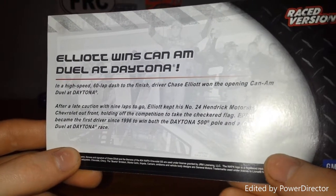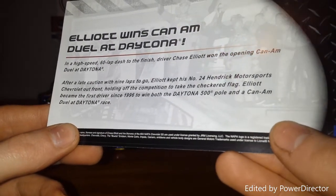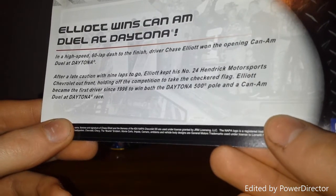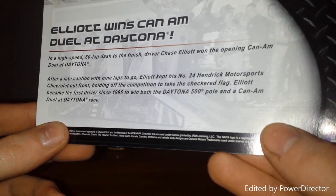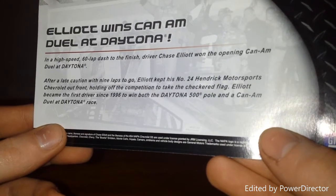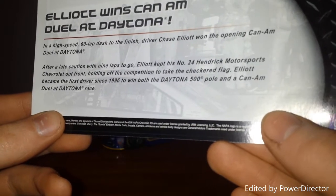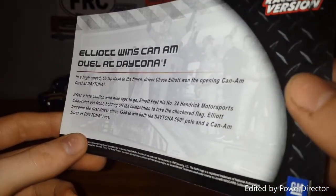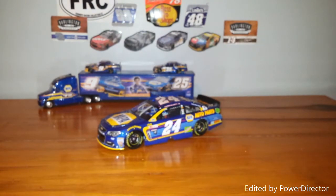At high speed, Elliott dashed to finish. Driver Chase Elliott won the opening Can-Am Dual at Daytona. After a late caution with nine laps to go, Elliott kept his number 24 Hendrick Motorsports Chevrolet out front, holding off the competition to take the checkered flag. Elliott became the first driver since 1996 to win both the Daytona 500 pole and the Can-Am Dual at Daytona race. I'm kind of curious who that other driver was in 1996 — maybe Dale Earnhardt would be my guess.